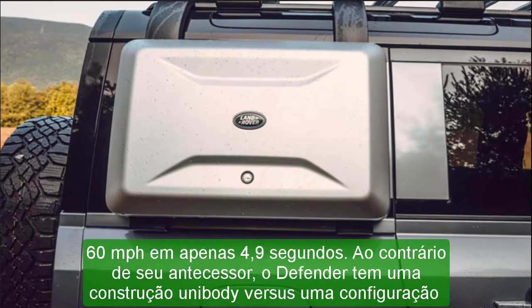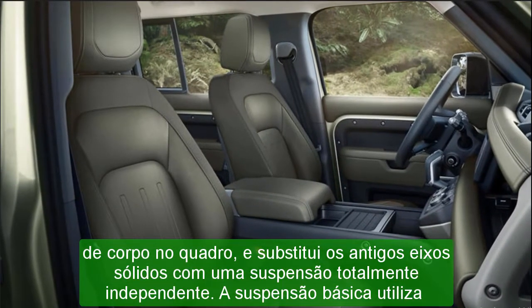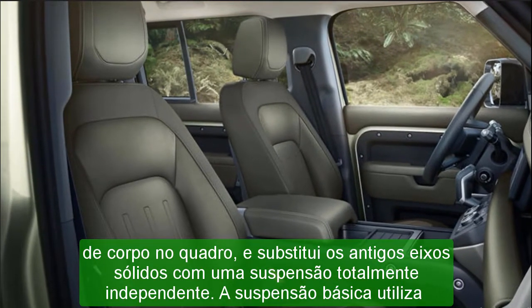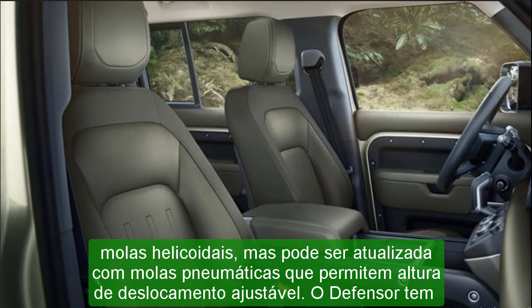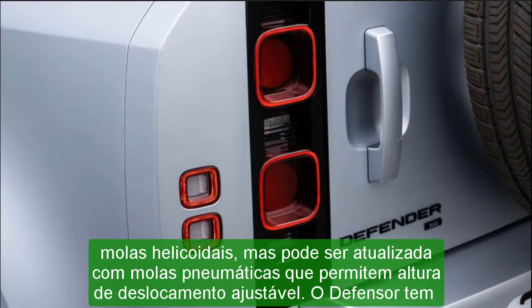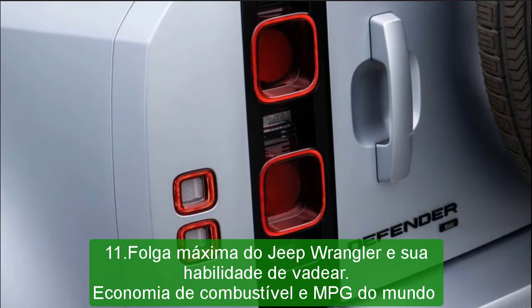Under the infotainment display, a trapezoidal extension of the dashboard provides a place for buttons and switches for the climate control system and driving mode. The shift lever and ignition switch are also mounted on the center stack rather than the center console. In some models, the center console can be flipped back to create a jump seat between the driver and passenger, similar to a three-across bench in some full-size pickup trucks.